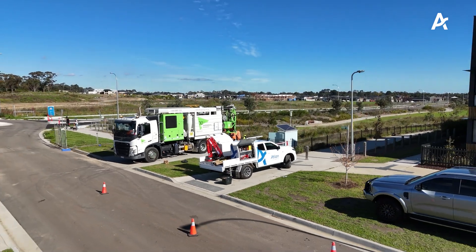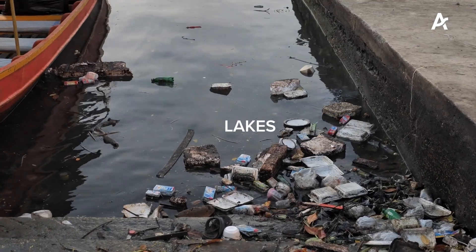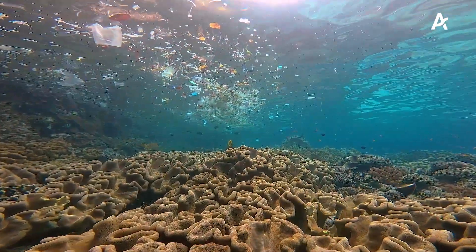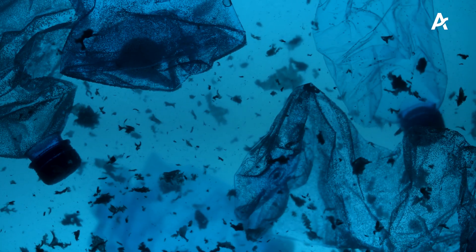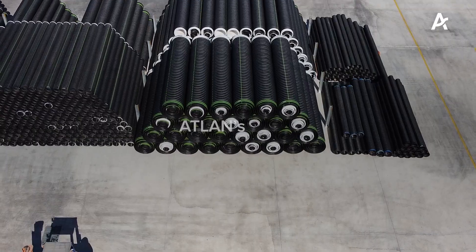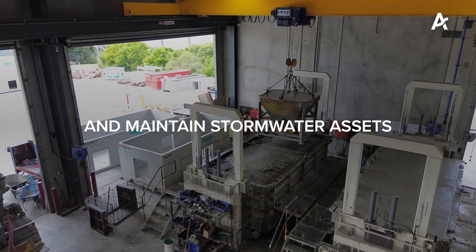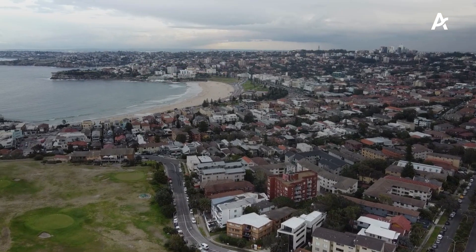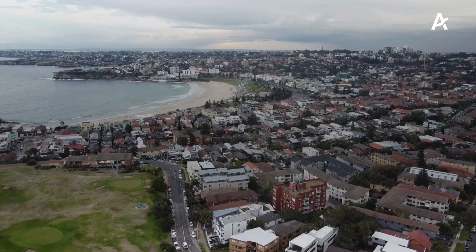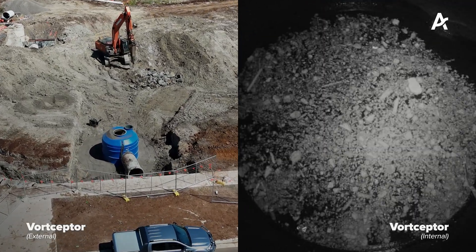At Atlan, we see this pollution every day as stormwater conveys it from our catchments to our lakes, rivers and seas. The Great Pacific Garbage Patch is ultimately where a large portion of our urban pollution ends up. Atlan's team design, manufacture, manage and maintain stormwater assets to create sustainable cities and liveable communities which protect our waterways and oceans by capturing pollution at the source.